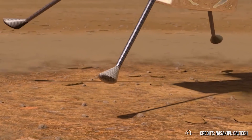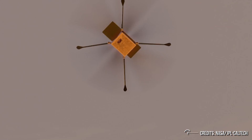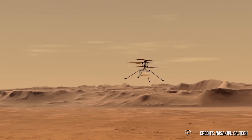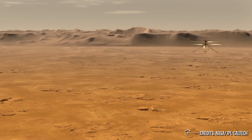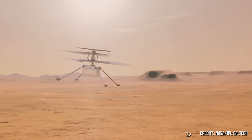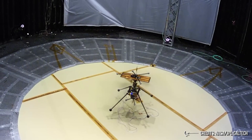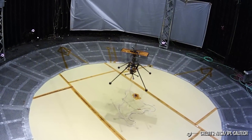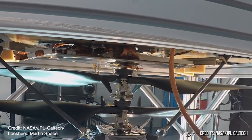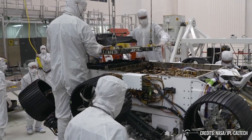All told, five flights are planned, with a maximum altitude in the area of five meters. The drone will have a relatively low bandwidth connection back to the rover, so we probably shouldn't expect video from every single flight. But a key aspect of the flight will be figuring out how well the system can navigate using optical data and whether it would be capable of scouting routes for the rover, so we can definitely expect a fair number of pictures. If everything goes well, the earliest we could see a flight is April 8. A month has been set aside for five flights, with extensive checkouts of the system between each. During this time, however, Perseverance won't be able to move on to its main science mission.